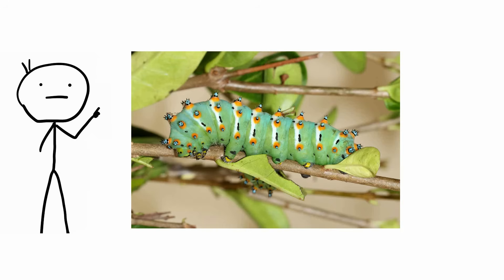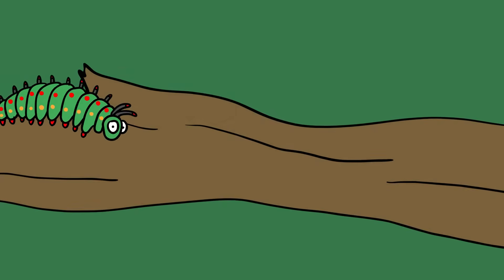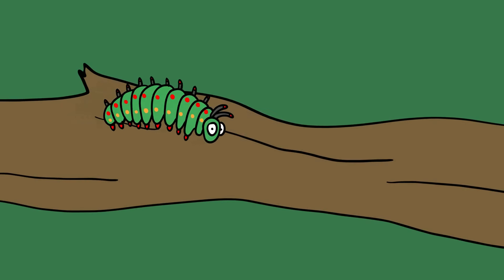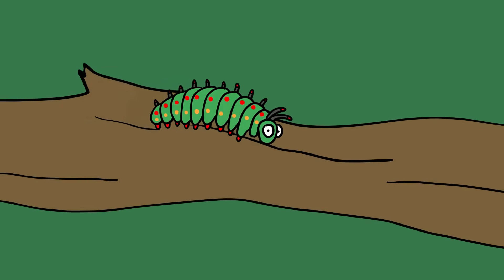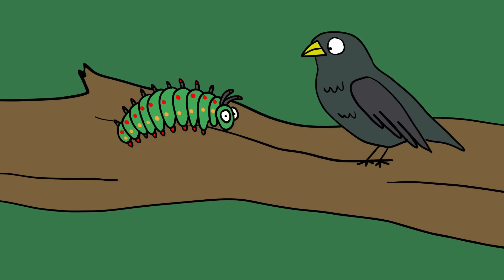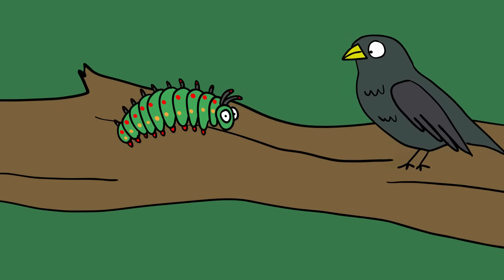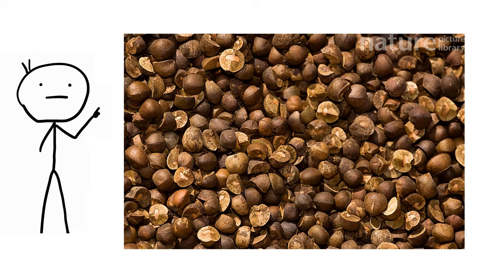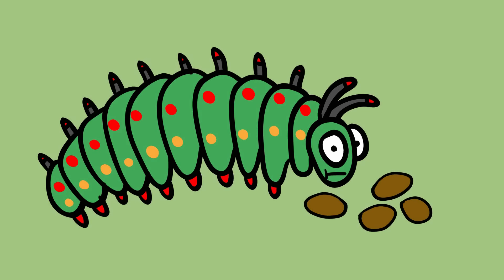Coletta Silk Moth Caterpillar. If Jackson Pollock and God had a design meeting, they would probably come up with something similar to the Eupacardidia coletta larva, also known as the Coletta Silk Moth Caterpillar. With a massive color range and dangerous-looking barbs, it's something most predators stay away from. The moth is found in the southern U.S., and the color pattern of the caterpillar changes based on age and environmental factors. It feeds mostly on the Mexican Jumping Bean, a plant found throughout Mexico, Texas, and Arizona.